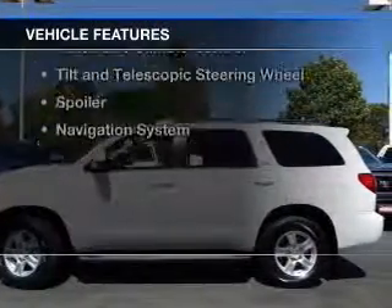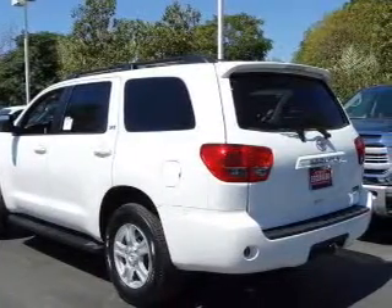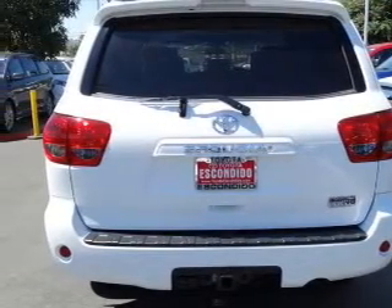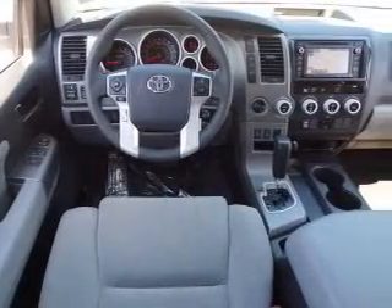The features include a power sunroof, Bluetooth connectivity, Sirius XM satellite radio, digital audio input, a premium sound system, dual temperature controls, automatic climate control, tilt and telescopic steering wheel, a spoiler, and a navigation system.